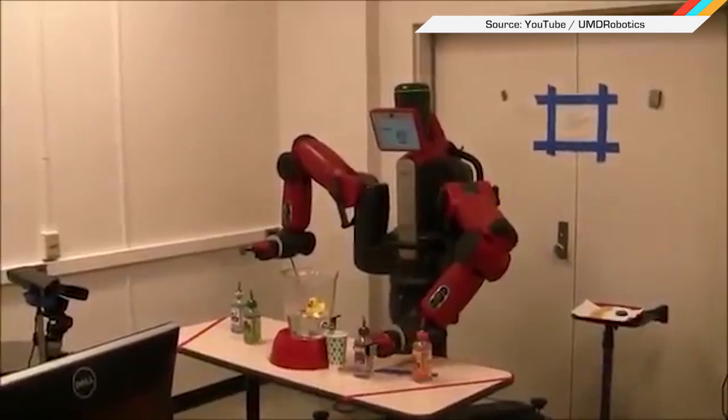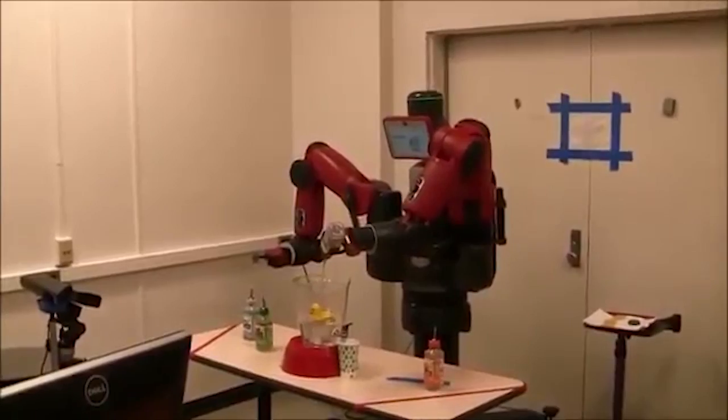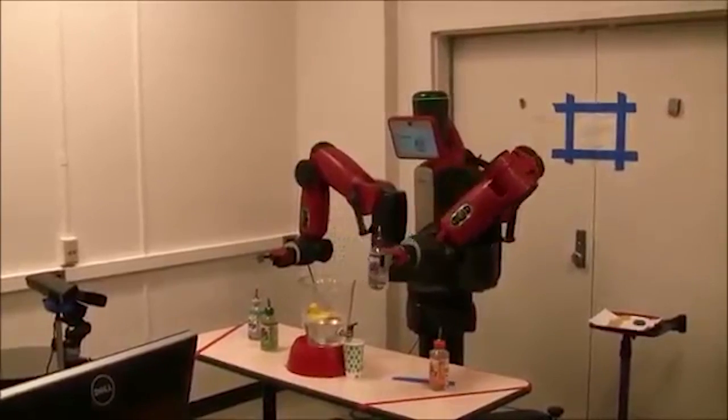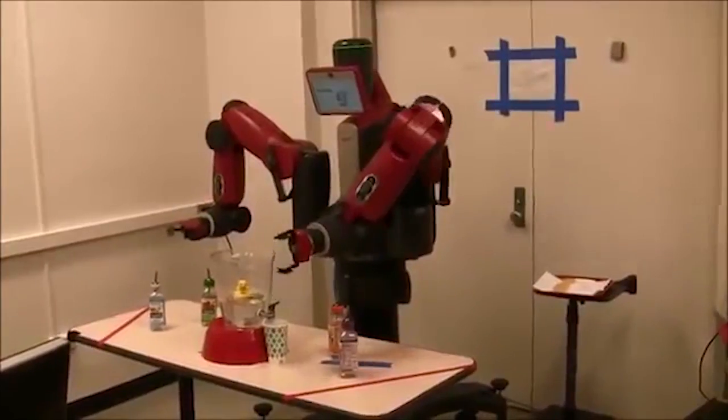At least one robotics group at a university is using machine learning right. University of Maryland is training a robot to make drinks by watching a human make them first. It's the robot bartender called Julia — which they say just a few more times than necessary in the YouTube video. Julia, Julia, Julia... thank you, Julia. It's kind of creepy.